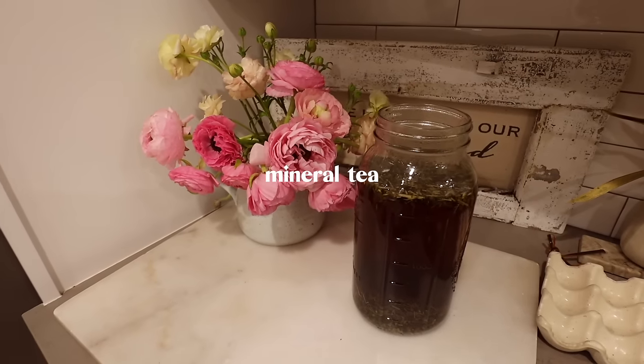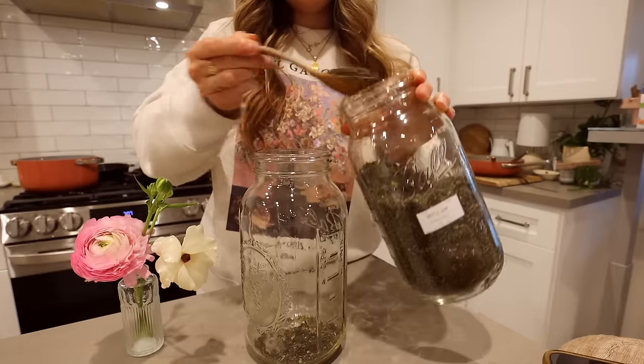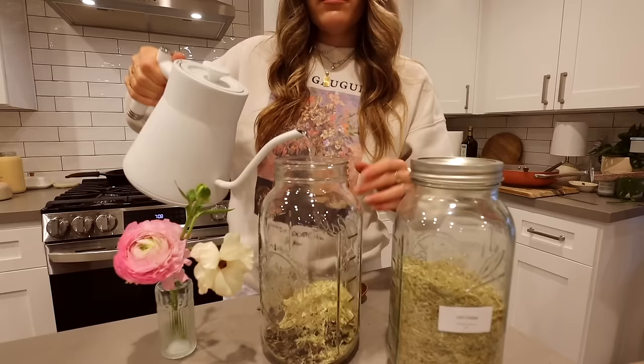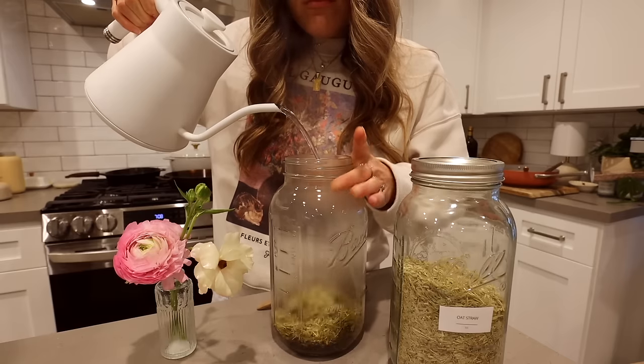As much as it is about the smoothie, it's really about you and your body — your cells being able to do what they do so you can have the energy to show up for your life. If you haven't tried the mineral tea yet, this is the time — especially in spring. I do three tablespoons of nettle, three tablespoons of oat straw, and three tablespoons of red raspberry leaf, then add nine cups of boiling water and let it sit overnight.